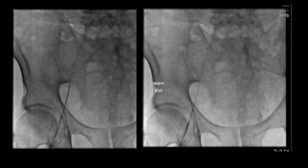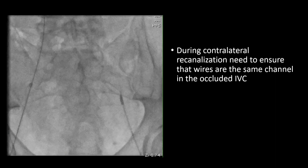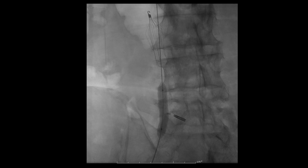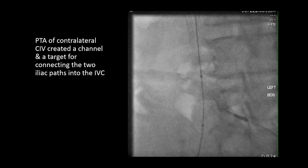We recanalized one side and got through the IVC. When recanalizing the contralateral side, you want to make sure — with the wire going in the right direction — to use a stiff straight glide wire. Any directionality should come from your catheter, not necessarily your wire. Remember that in a chronically occluded IVC and iliacs, there are multiple channels, and coming from two sides, you may end up in two different channels.